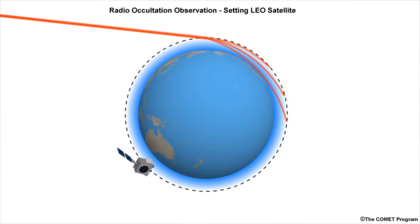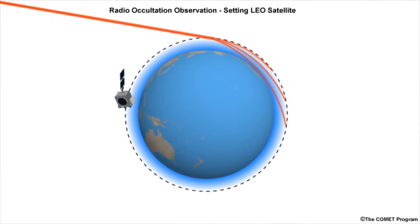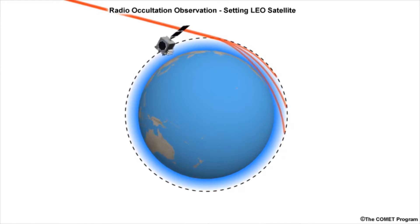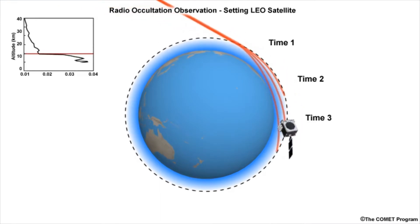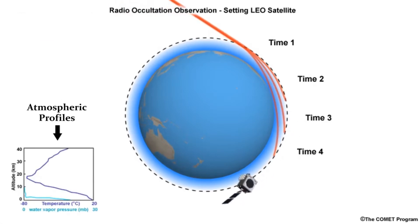These satellites in low Earth orbit measure the changes in frequency of these radio waves, which can then be converted to the amount of bending of the radio waves, and then from there into profiles of temperature, water vapor, and electron density.